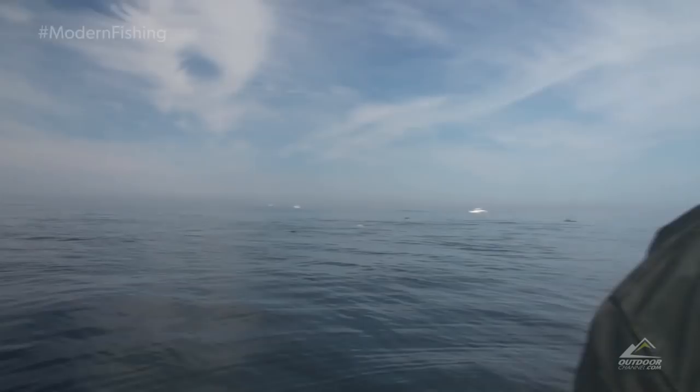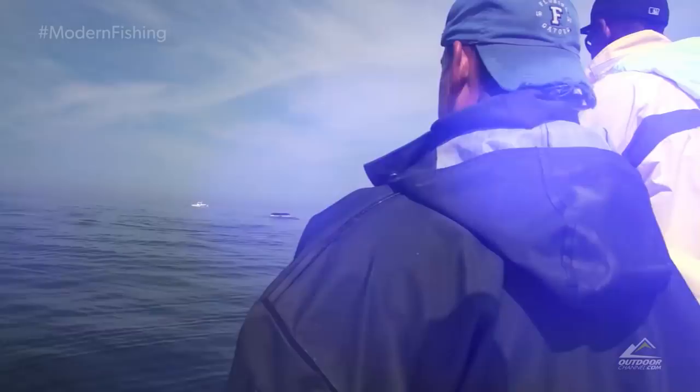When the humpbacks make their way through the bubble nets, they open their mouth and take in everything they can and push the water through as many as 800 baleen bristles.